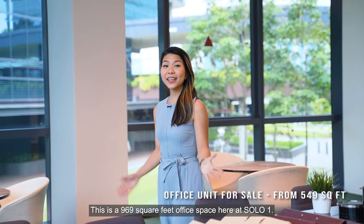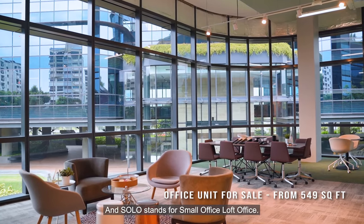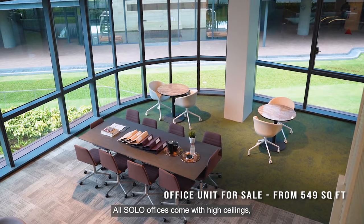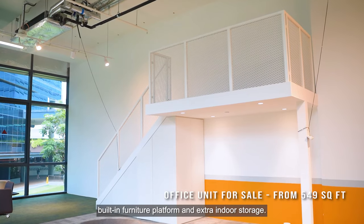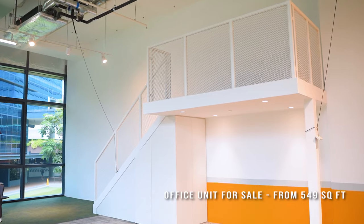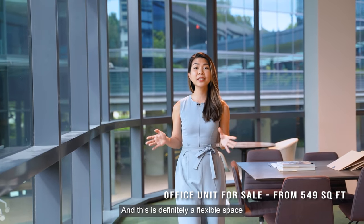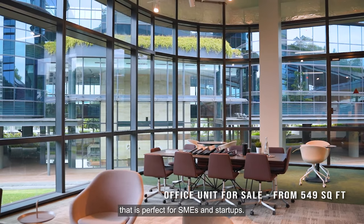This is a 969 square feet office space here at SOLO One, and SOLO stands for Small Office Loft Office. All SOLO offices come with high ceilings, built-in furniture platform and extra indoor storage. Companies can truly explore their creativity here, and this is definitely a flexible space that is perfect for SMEs and start-ups.